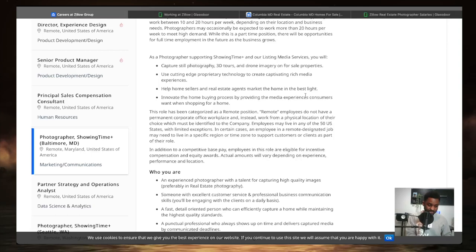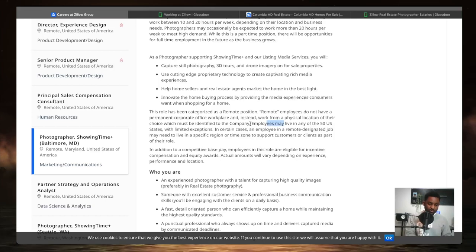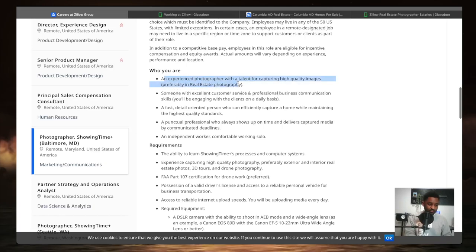This role is categorized as a remote position — remote employees don't have a permanent corporate office but work from a physical location of their choice. This listing is in Baltimore, Maryland, so you'll do some local traveling. Employees may live in any of the 50 states, with limited exceptions — in some cases an employee in a remote role may need to live in a specific region or time zone to support customers. Positions like this are available across all 50 states.